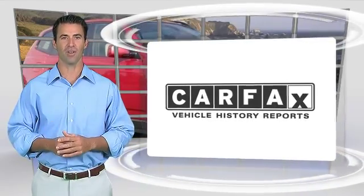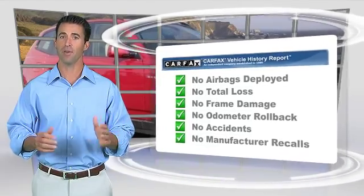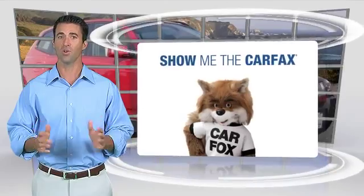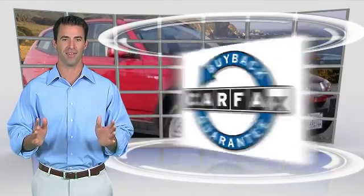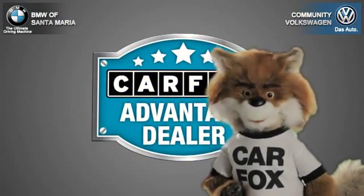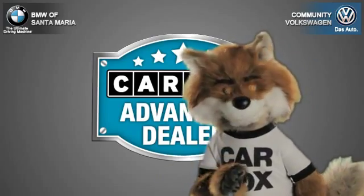Here's another high-quality vehicle with the Carfax Vehicle History Report. Be sure to find a complimentary copy of this report online or contact the dealership. This vehicle qualifies for the Carfax Buy Back Guarantee. Just say show me the Carfax at Community Volkswagen BMW, a Carfax Advantage dealer.